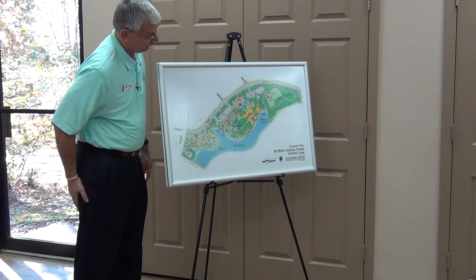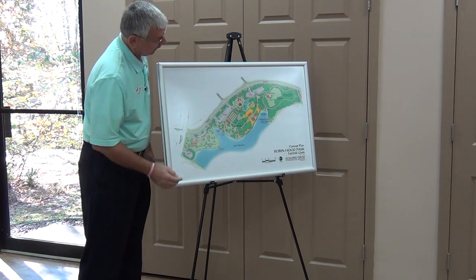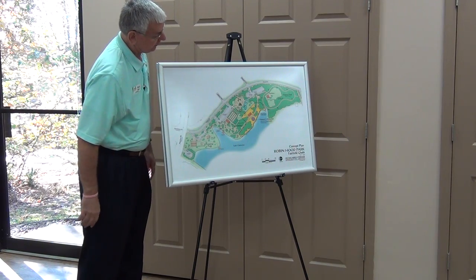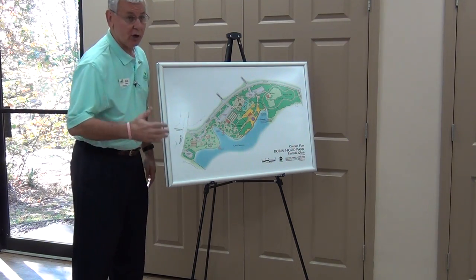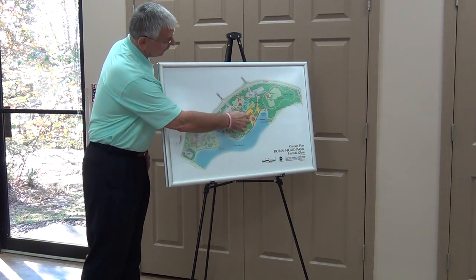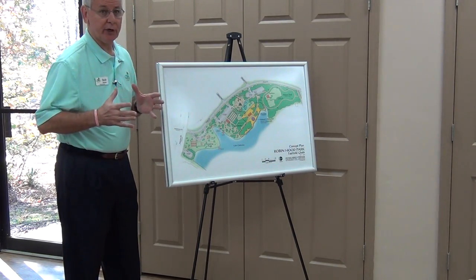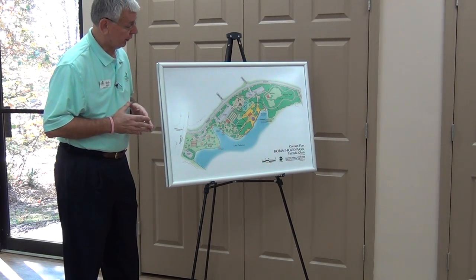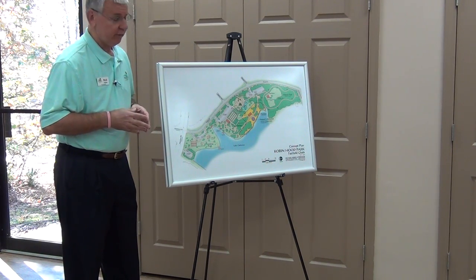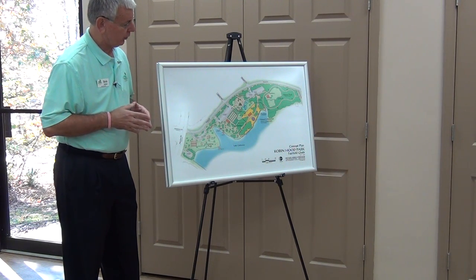Then we have right here a new pavilion with restrooms, four bocce courts, and two shuffleboard courts. There are some picnic areas around here, and then a new playground area right here with a splash pad right there. Then we've talked in the past about the Veterans Memorial area. This area that's highlighted with dashed lines is the preliminary area for the Veterans Memorial. Once the landscape architect gets on site and starts working with the Veterans Memorial group, that may expand or contract depending on what their needs are.